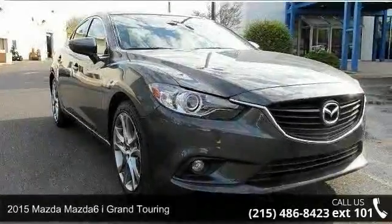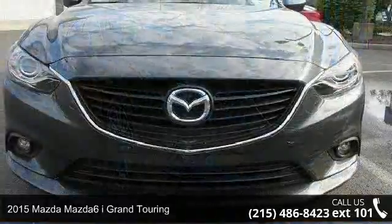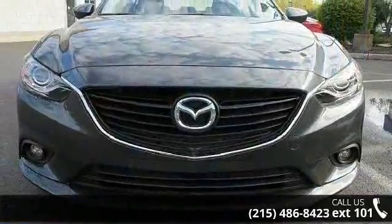Presenting the 2015 Mazda Mazda 6. This may be the set of wheels you've been looking for. Enjoy these notable features: